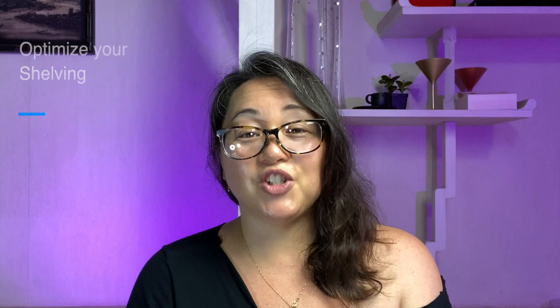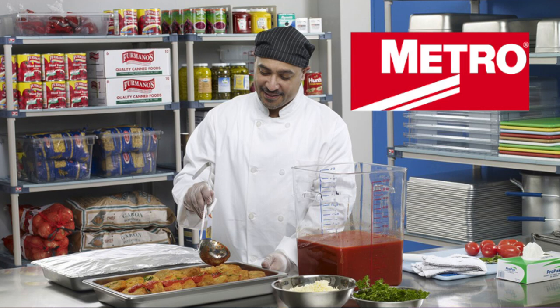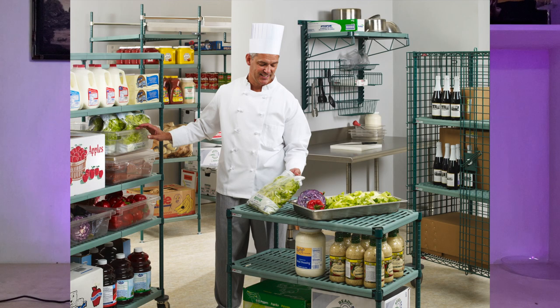Once you've established the kind of shelving you want, now it's time to optimize it. Optimizing your shelf basically means mise en place — everything in its place. All tools, containers, ingredients, and cleaning supplies should be separated, organized, and within easy reach of any workstation to create a smoother, more efficient workflow.